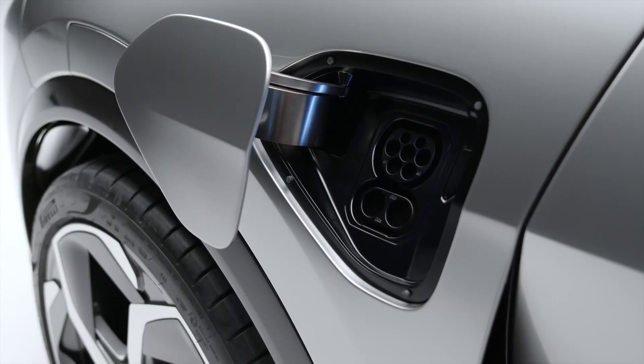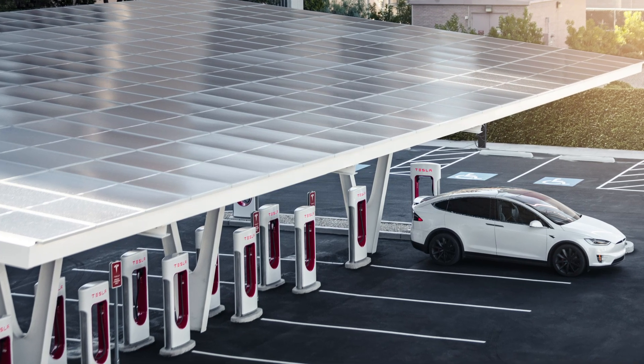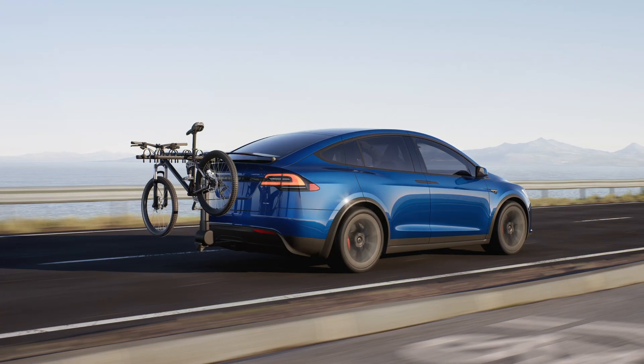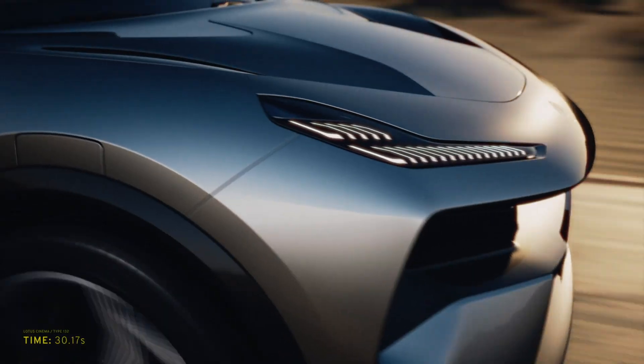While the Model X Plaid may have a leg up with performance, the Elettra is more powerful when it comes to charging. The Elettra's 800V architecture can handle a peak power of 350kW, while Tesla tops out at 250kW. Tesla's charging network in the US is more extensive, until they open it up to all EVs. Both SUVs get air suspensions for a comfortable ride. The Tesla can tow close to 5000 pounds. The Lotus towing capabilities are not yet known. We also don't know the off-road capabilities of the Elettra, but we do know that it has an off-road mode.